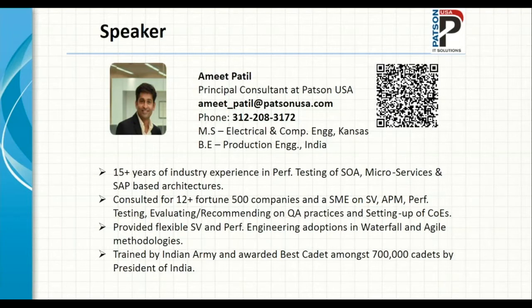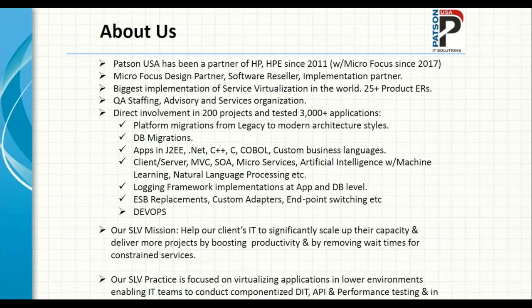I have been extensively trained by Indian Army Special Forces and was awarded best cadet among 700 cadets by the President of India. Regarding our company, Patson USA: we have been a partner of HP/HPE since 2011, and a partner of Micro Focus since 2017 following the spin merger. We are their design partner, software resellers, and implementation partner. We have done the biggest implementation of service virtualization in the world, submitted over 25 enhancement requests for different Micro Focus products, and have been involved in more than 200 projects testing more than 3,000 applications.